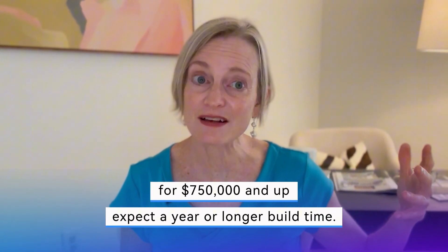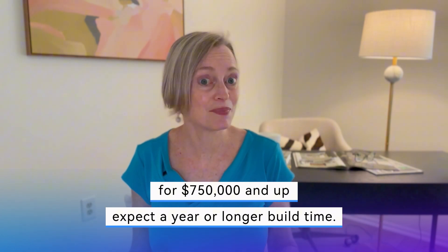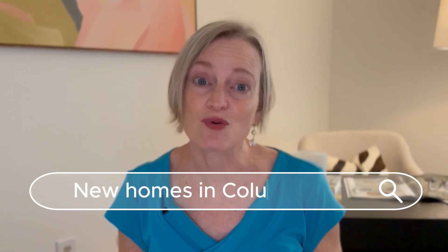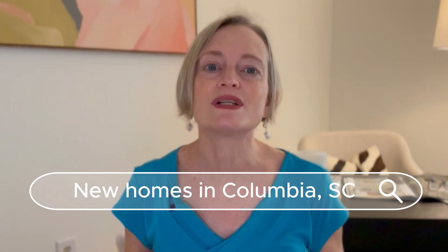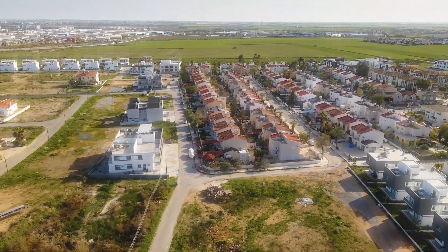For homes from $750,000 and up to a couple million, the build time could be around a year, maybe even slightly longer. First, research different areas around Columbia or neighborhoods within the city where you want to live. We'll discuss these neighborhoods and then you'll visit Columbia for a tour. We'll look at both spec homes and available lots — touring spec homes gives you a feel for each builder's finish level. If no spec homes fit your timeline, we can select a lot and the building process will then begin.